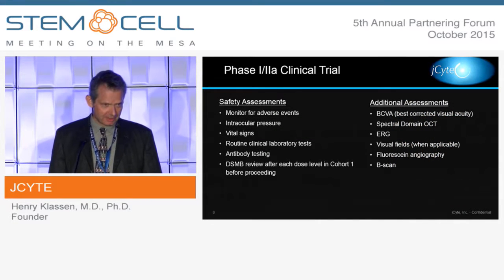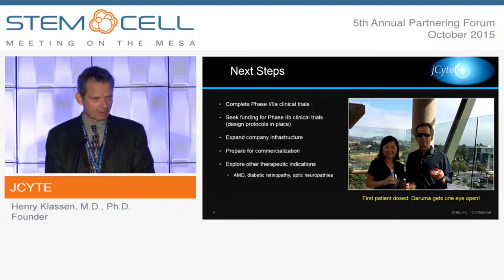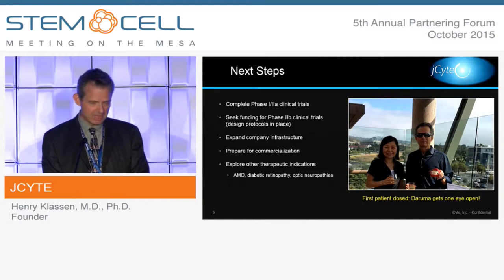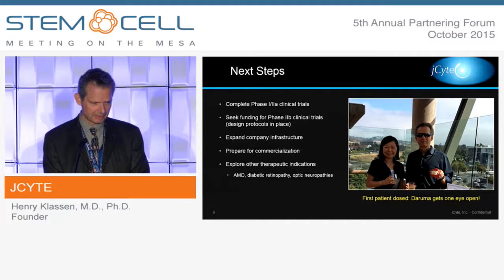These are our assessments as part of the trial — nothing unusual. In terms of next steps, we're going to complete enrollment in the initial trial and then complete the trial with a one-year follow-up period. During the meantime, we're going to be working to set up the phase 2B and hopefully move seamlessly ahead from the first trial into the second aspect of this.